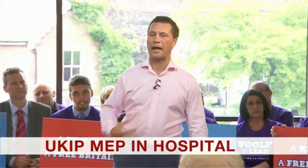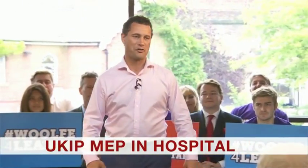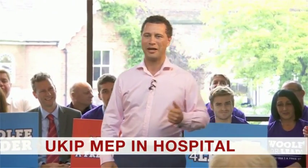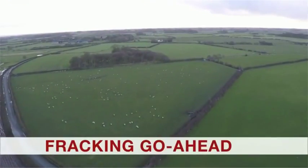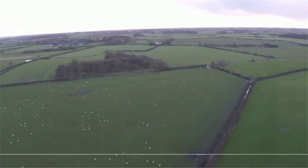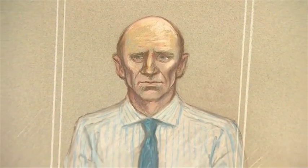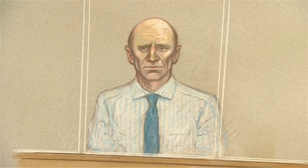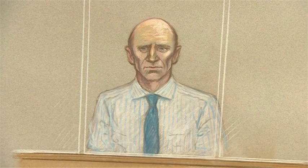This is BBC News. I'm Ben Brown. The headlines at four: the UKIP leadership contender Stephen Wolfe is recovering in hospital this afternoon after an altercation at a party meeting in the European Parliament. The government has given the go-ahead to allow fracking for shale gas at a site in the northwest of England. A 41-year-old man accused of murdering four young men he met online went to prison for lying about the first death, a court has heard.